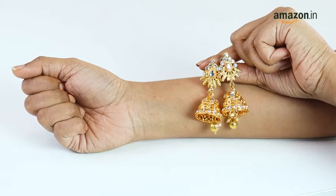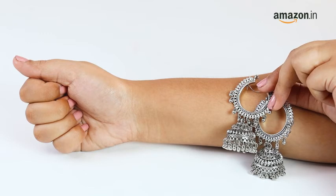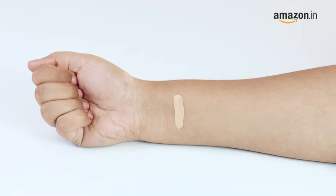Another way to determine your undertone is by holding up silver or gold jewelry against your skin. If gold looks better on you, then chances are you have a warm undertone. If silver looks better on you, then you have a cool undertone. If both look good on you, then you have a neutral undertone.